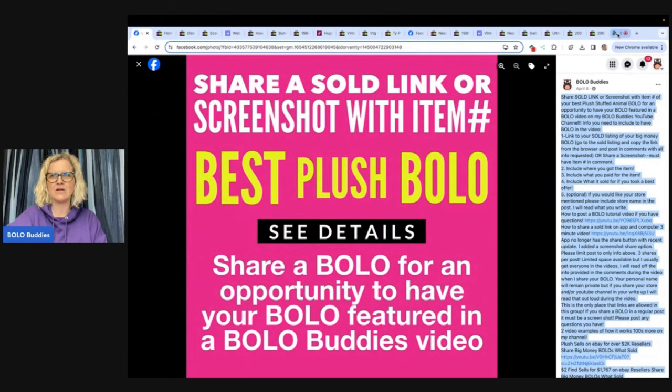Head over and share your best plush bolo in the Facebook group — under the announcements section. If you want to do a 'This is My Bolo' video, it's a 60-second video. Hold your phone landscape style and record yourself talking about a bolo item you sold — where you got it, what you paid, what it sold for. Shout out your YouTube channel, your Whatnot, the platforms you sell on. Send it to me on Instagram or Facebook and I'll share it. Thank you so much for watching — be sure to like, comment, subscribe, and share!